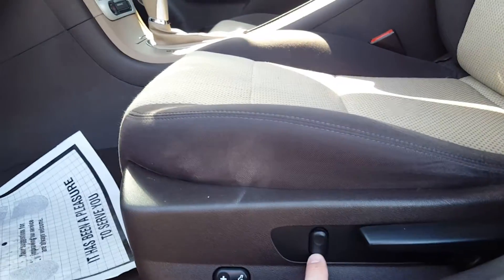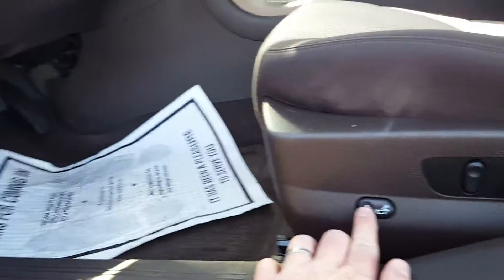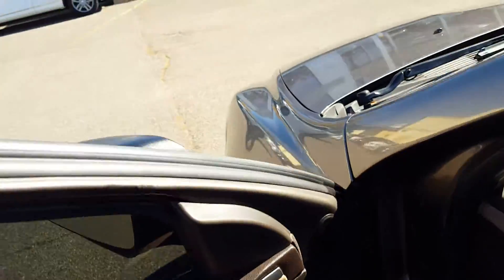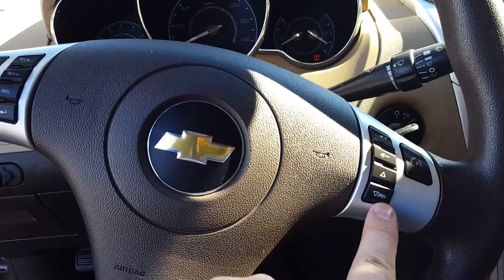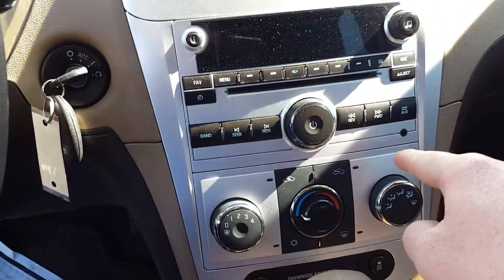Getting inside — it's partially manual, partially power. It's power going up and forward like this, but we actually have to move it back manually. Lumbar support. Power locks, power windows. You've got cruise control. You can connect via Bluetooth. There's also an auxiliary port here so you can connect with your music.